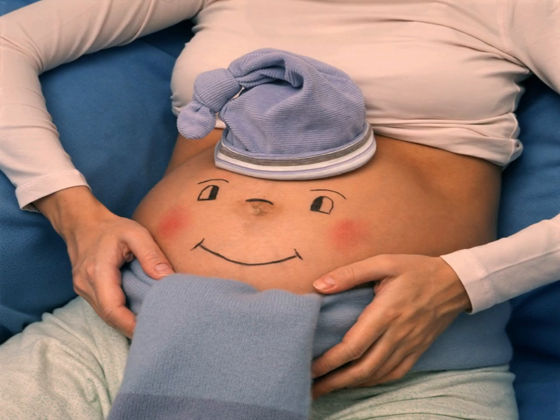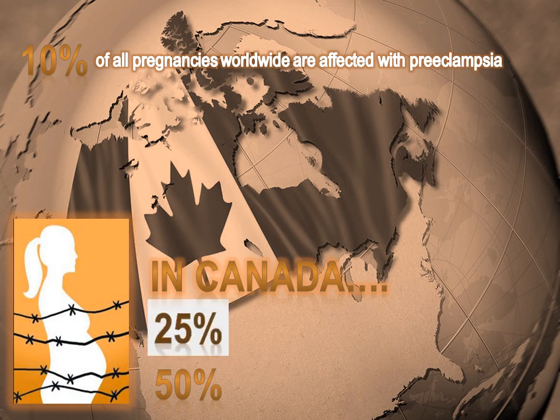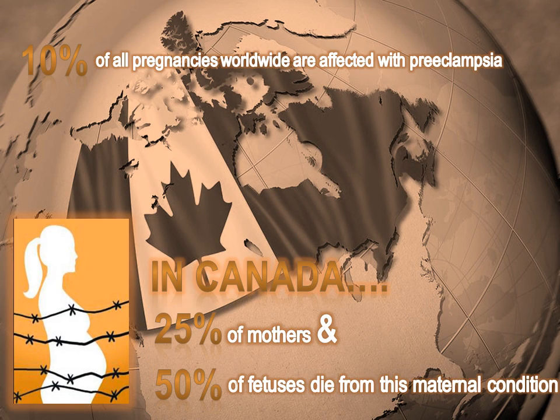Preeclampsia does not only affect the mother, but also threatens the life of the fetus. This complication in pregnancy is a leading cause of maternal death. Statistics show that about 10% of all pregnancies worldwide are affected by preeclampsia. In Canada, about 25% of mothers and 50% of fetuses die from this maternal condition.